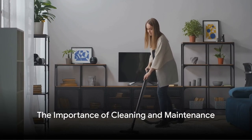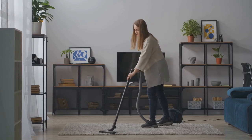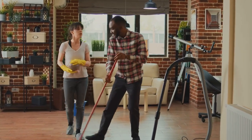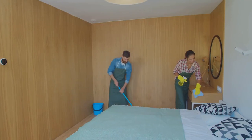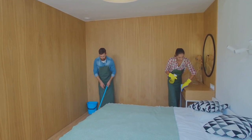In the dynamic world of short-term rental investing, success hinges on two essential pillars: cleaning and maintenance. These aspects are not just about appearances but are critical for attracting and retaining guests, ensuring the profitability and reputation of your rental property. In this lesson, we'll explore the intricacies of cleaning and maintenance for short-term rental investors.